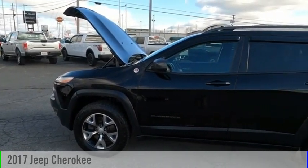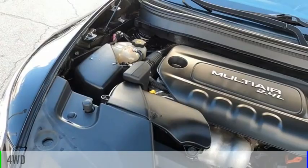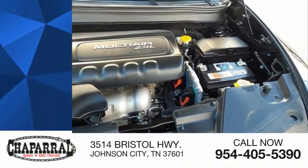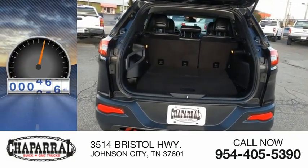Take a ride in the 2017 Cherokee. This vehicle is powered by a four-wheel drive, four-cylinder, 2.4-liter engine, and is priced below $20,000. This vehicle has less than 105,000 miles.